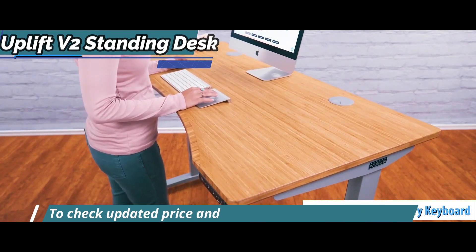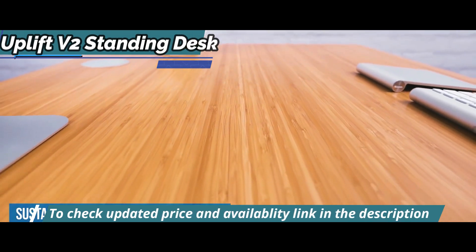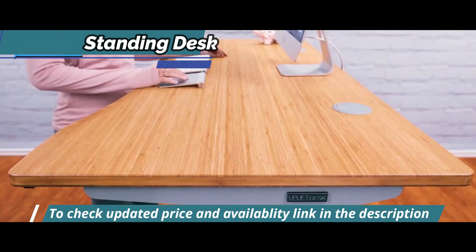Setting up this model was much easier than expected. All you need are a few tools, and Uplift includes accessories at no extra cost to organize all those pesky device cables.